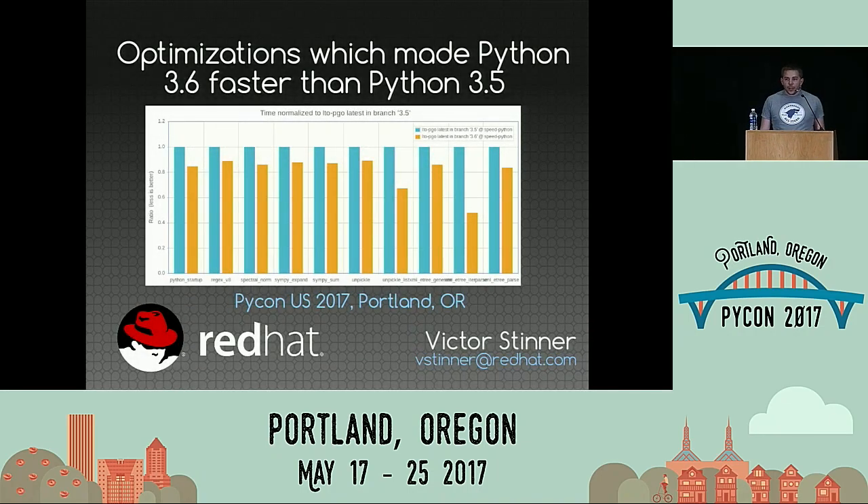Hi everybody. I'm here to tell you which optimizations made Python 3.6 faster than Python 3.5. I'm Victor Stinner. I'm working for Red Hat on OpenStack. One of my jobs is to port OpenStack to Python 3. The good news is that most unit tests pass already on Python 3, so we are close to porting this giant project — something like three million lines of Python code — to Python 3. And sometimes I am also working on Python itself.